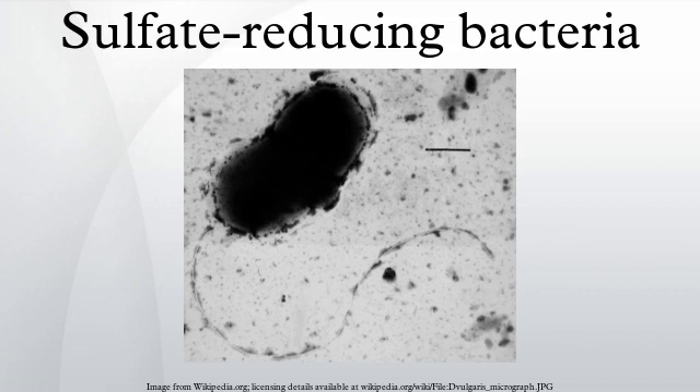Sulfate-reducing bacteria can be traced back to 3.5 billion years ago and are considered to be among the oldest forms of microorganisms, having contributed to the sulfur cycle soon after life emerged on Earth.